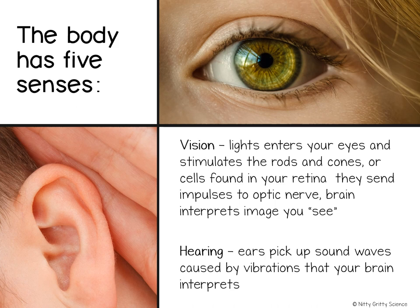How vision works is that light is either coming from an object or reflecting off an object. It enters your eye and is focused by the lens. The light actually produces an upside-down image on your retina.